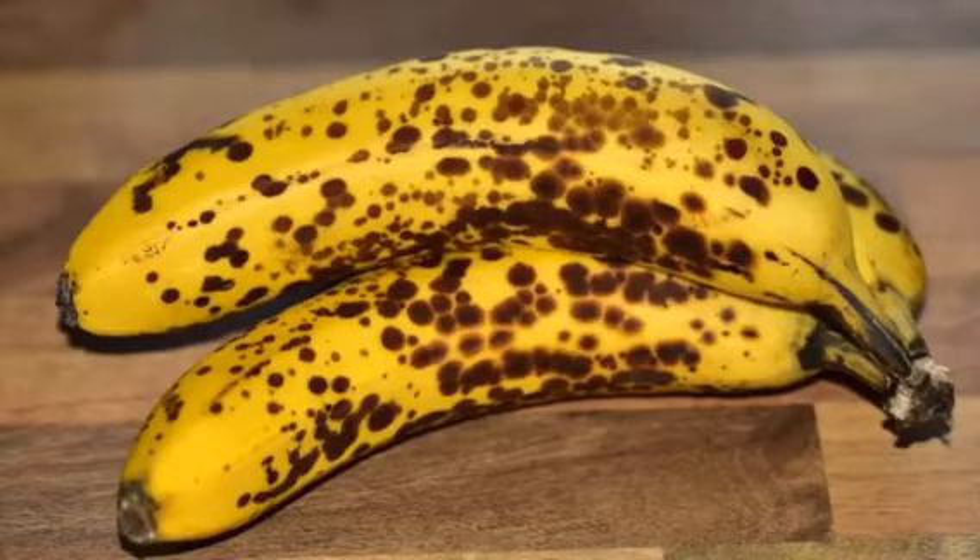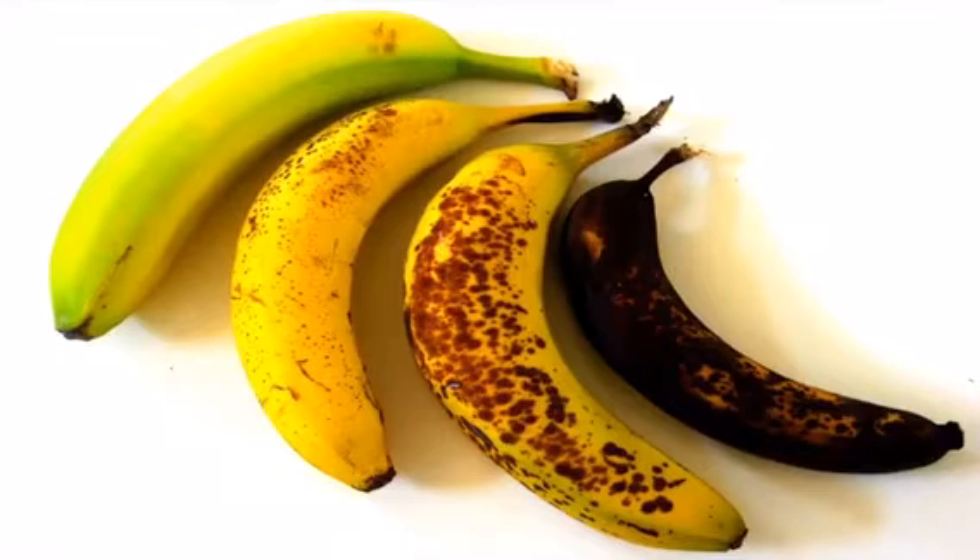We usually tend to throw away bananas when they turn brown and mushy because we think they're rotten, which usually is the case with most fruits. However, the dark patches in bananas are actually not a sign of rotting, but something entirely different.